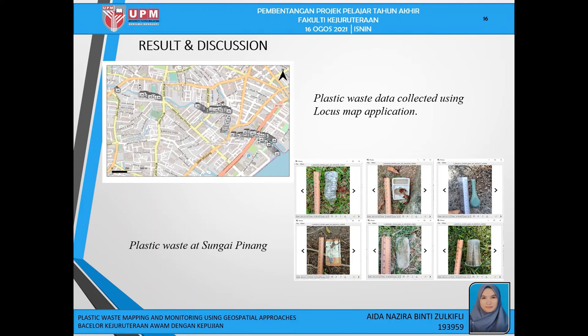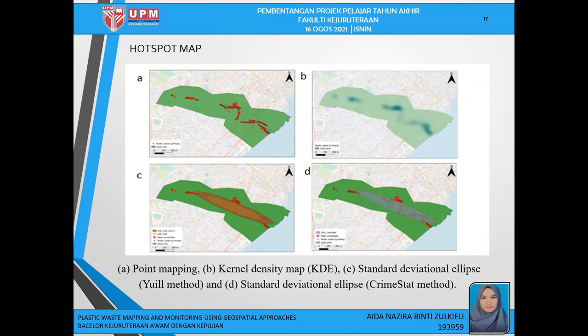The first figure shows plastic waste data collected using the LocusMed application along the river's stretch, and the second figure shows photos of plastic waste taken using the LocusMed application. A measurement scale is placed next to the plastic waste to measure dimensions. This slide presents the hotspot maps produced using QGIS software. Figure A is the point mapping, B is the kernel density estimation map, C is the standard deviational ellipse using UIL method, and D is the standard deviational ellipse using CRAM start method.